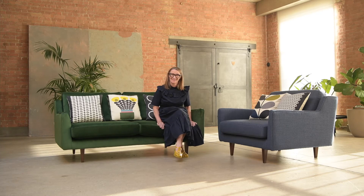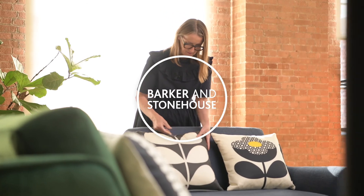You can have a single piece or a suite. This design and my entire collection is available at Barker and Stonehouse.